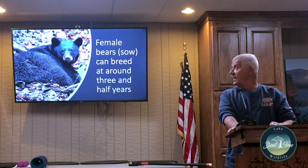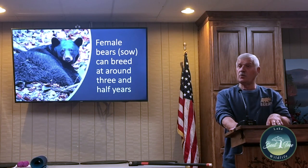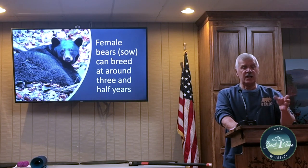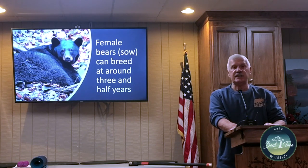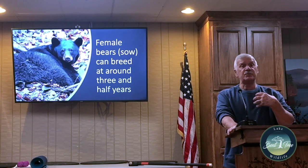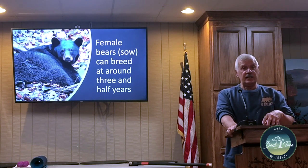The bear spends time eating about 20,000 calories per day to put on as much fat as possible, so that when it goes into its den and has little cubs it can provide nourishment over that period. If for whatever reason the black bear is sick or injured and can't put on that weight, the blastocysts are reabsorbed by the body — better luck next year. Then in the final two months the cells develop and you get the little cubs.